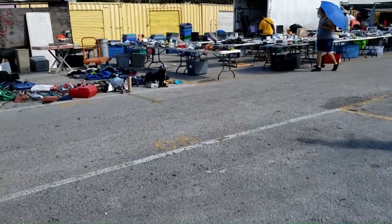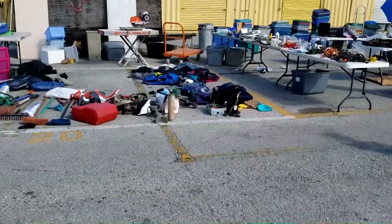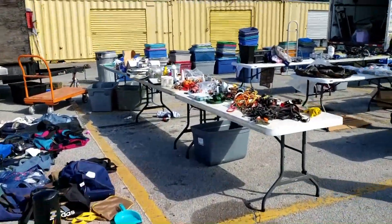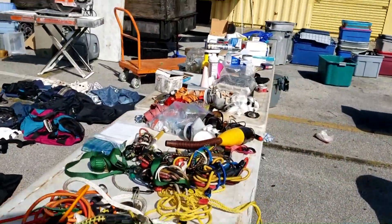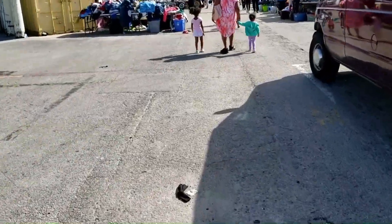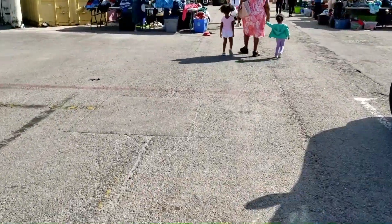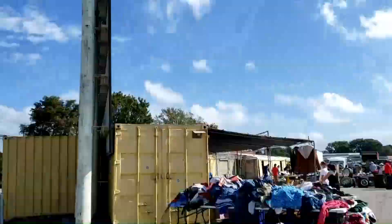I'm actually filming this in February, which is one of the colder months, and this is definitely the time you want to come to the Swap Shop. You don't want to be here in the summer. We in Florida like to refer to June as hell's doorstep or hell's gate — the summers here are brutal. Come during the cold months.